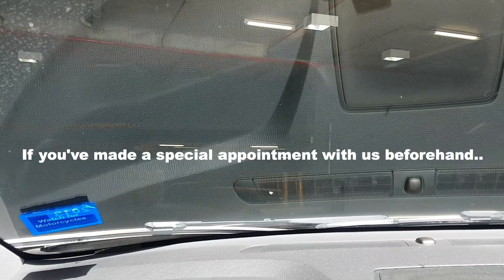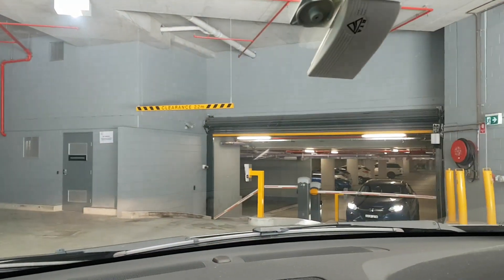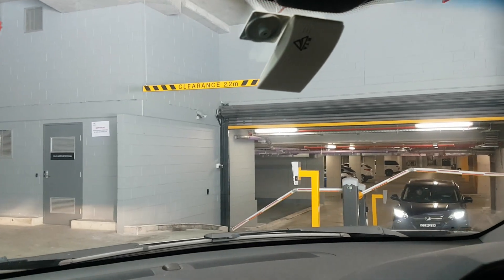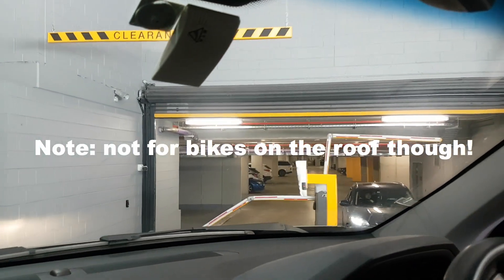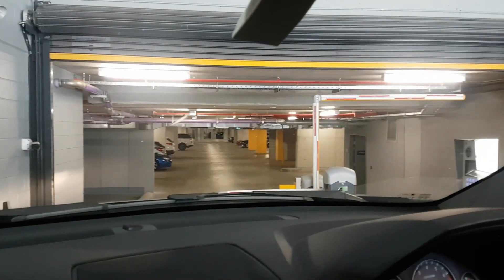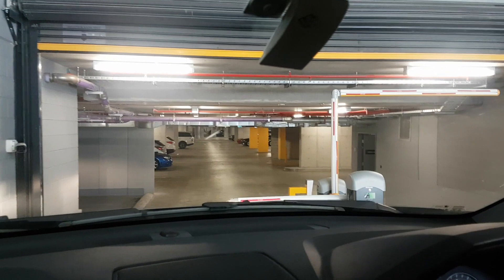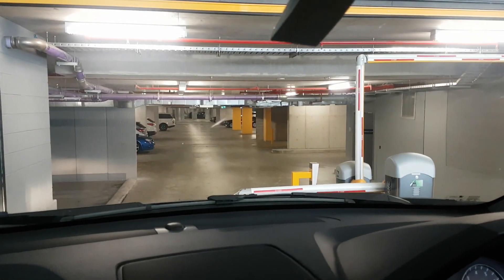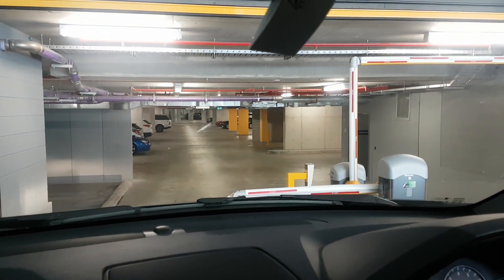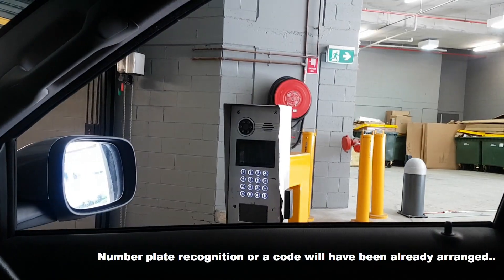This is the driveway to the building. For appointments — bike fits, customers that have traveled quite a way to see us — with an appointment we can let you into our own parking. However, you need to call us first and just let us know you're coming, and we'll provide you with a code to use.